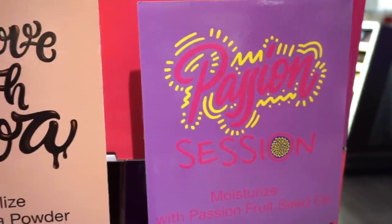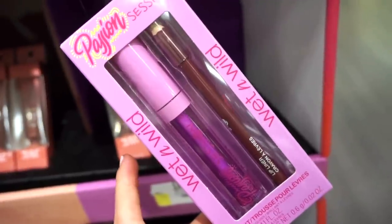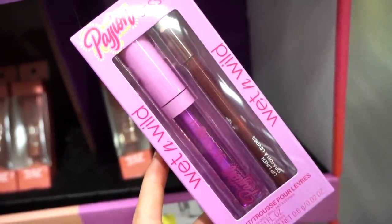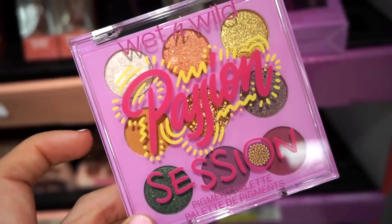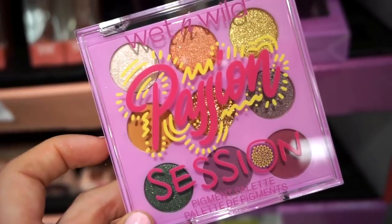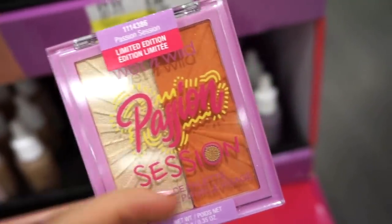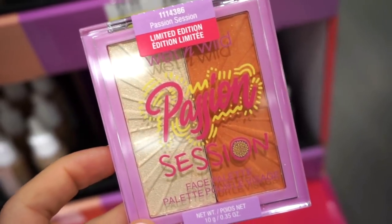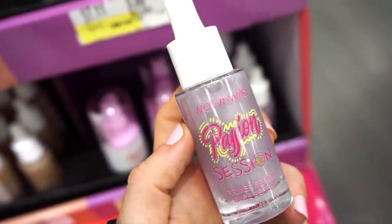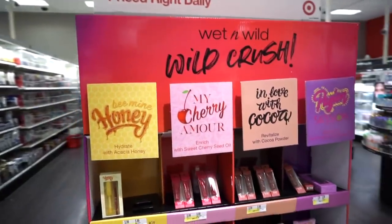They also have the In Love with Coco primer serum. Then there's a collection I think is called Passion Session. With this one, there's one lip kit with a full-size brown lip liner and a purpley gloss. There's one more palette in this line — love these colors! The face duo includes a highlighter and a deeper peachy blush. The mist is available in this scent and then a delicious primer serum — I'm assuming it's going to smell amazing.